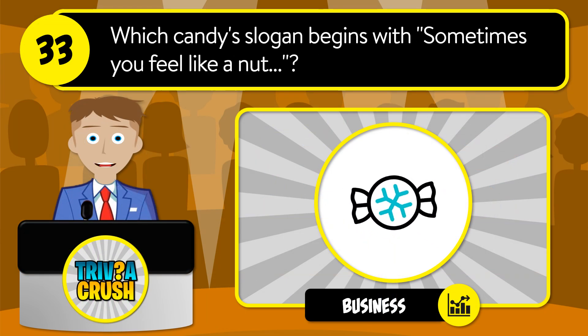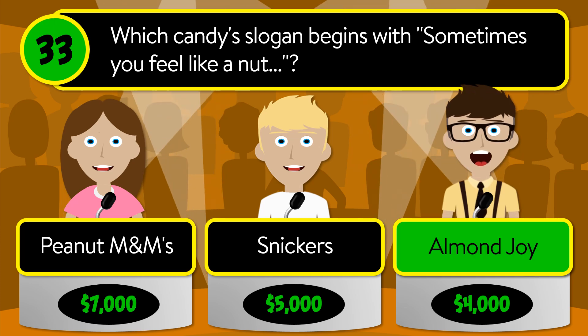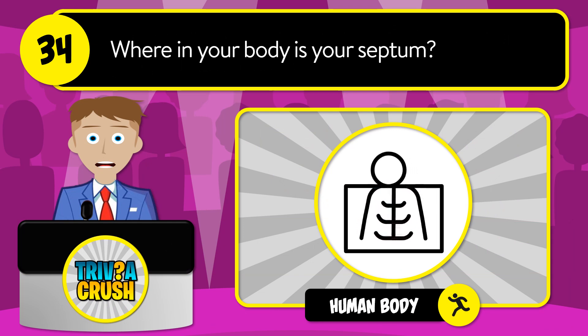Question number 33: which candy's slogan begins with "Sometimes you feel like a nut"? Is it Peanut M&M's, Snickers, or Almond Joy? The correct answer is Almond Joy.